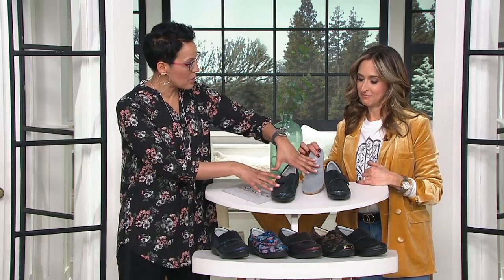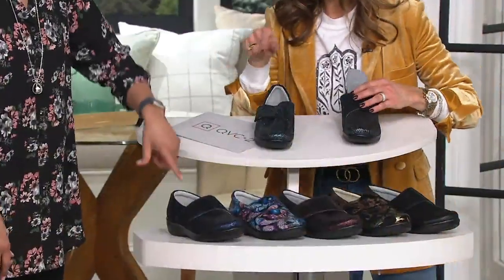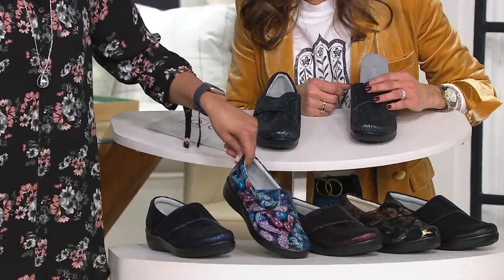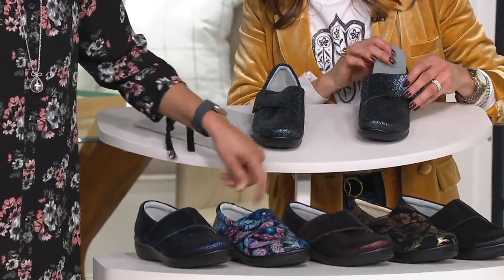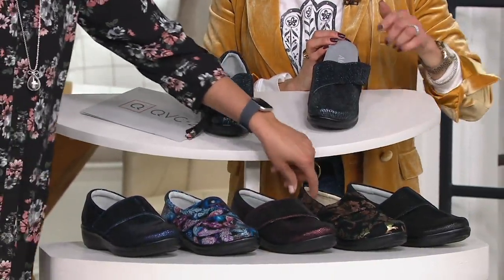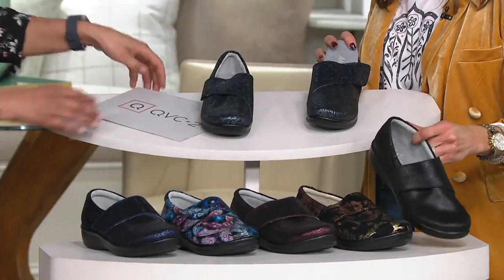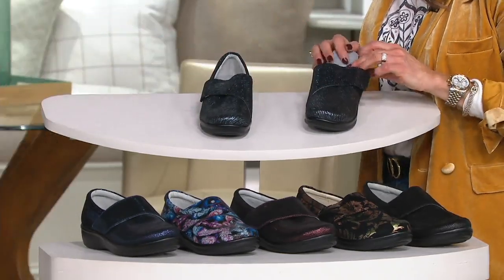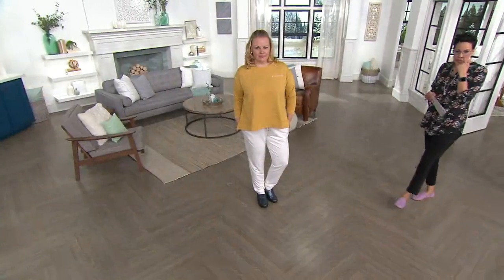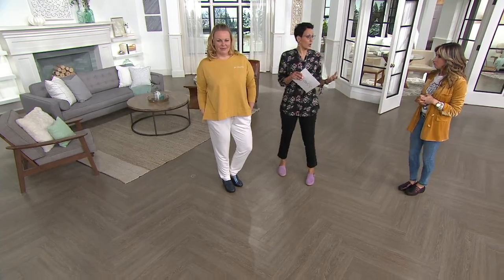So we have pewter tread, Cosmos with that violet undertone and beautiful dark blue, Featherweight as the multi, then wine weave, regal copper, and our black weave — which a lot of people start with. At this price, I would do a solid and a print. At $52.14, this is a $109 shoe. I always see Alegria around the $100 mark because they are around the $100 mark.